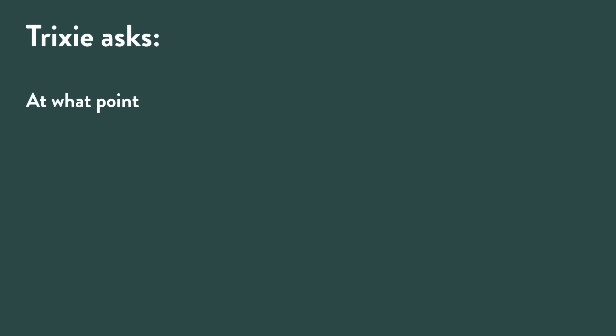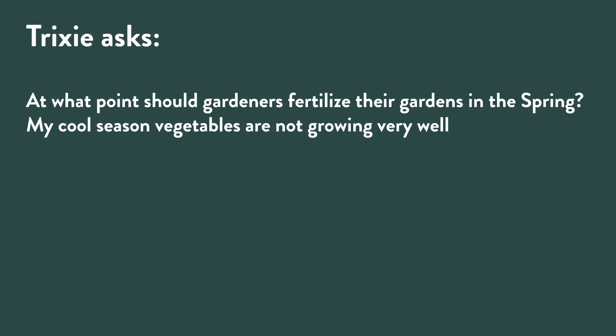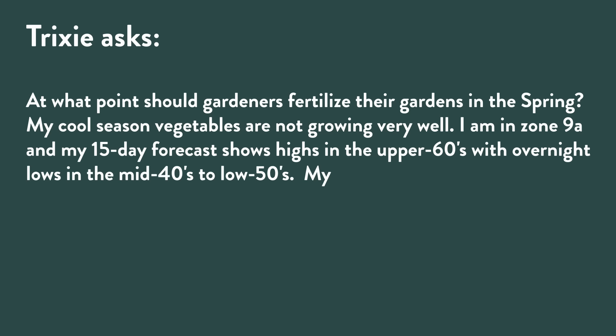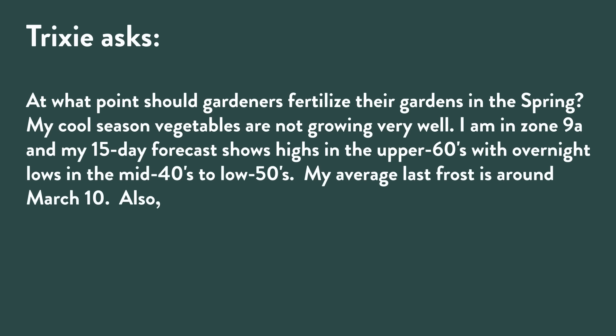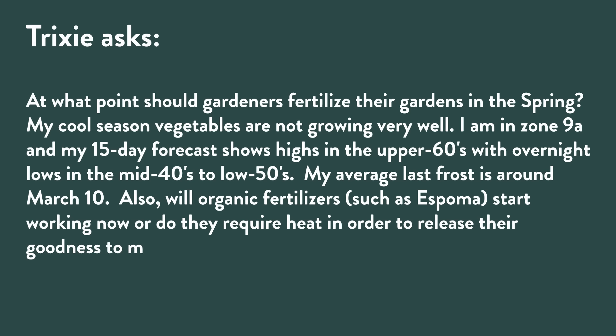Trixie in Zone 9a asks: at what point should gardeners fertilize their gardens in spring? Her cool season vegetables are not growing very well. Her 15-day forecast shows highs in the upper 60s with overnight lows in the mid-40s to low 50s, and her average last frost is around March 10th. She also asks whether organic fertilizers like Espoma will start working now, or whether they require heat to release their nutrients.